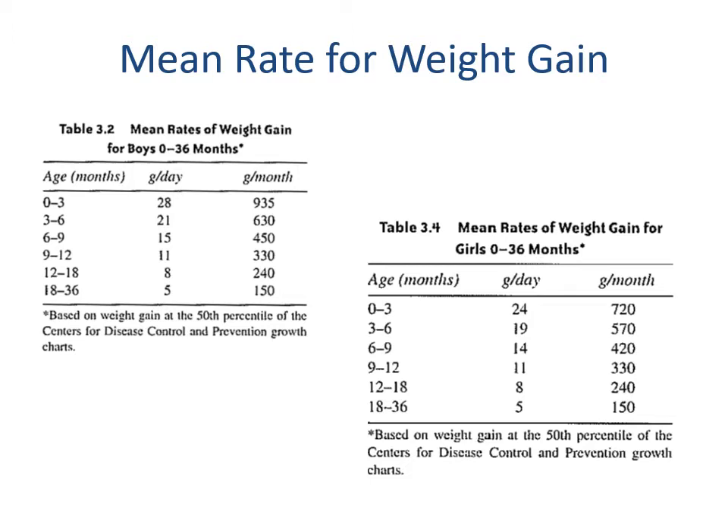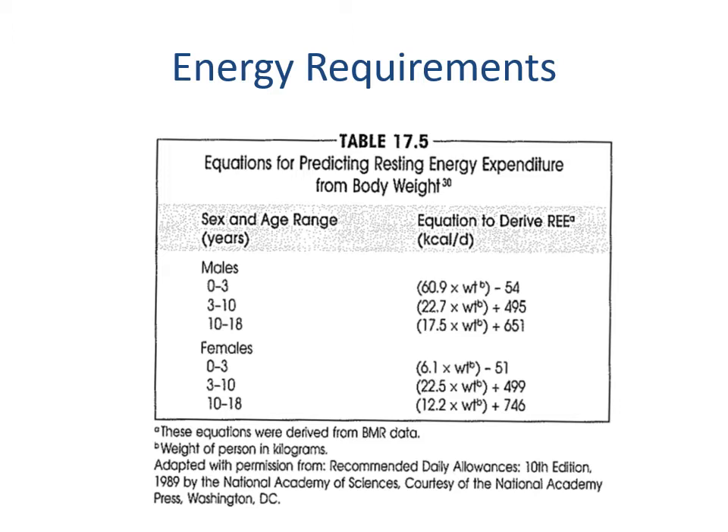Here we can see the mean rates of weight gain for boys and girls. This chart is fairly famous — 28 grams per day or 935 grams a month for boys is ingrained in my head. That's just shy of one kilogram, which is about two pounds of tissue a month — something every bodybuilder wishes they could do. These growth rate charts are fair game for the RD exam.